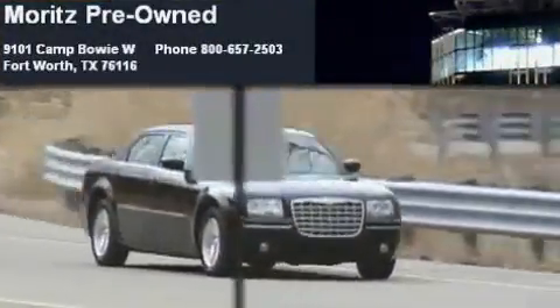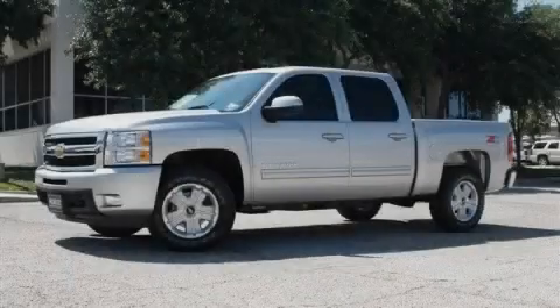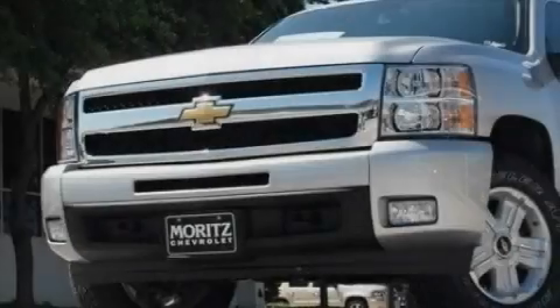Another fine vehicle offered by Moritz Chevrolet Chrysler Jeep Dodge. This is a brand new 2010 Chevrolet Silverado, made for the job site, the trail, and the town.